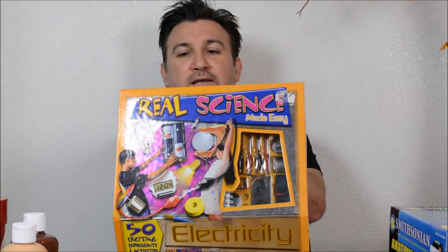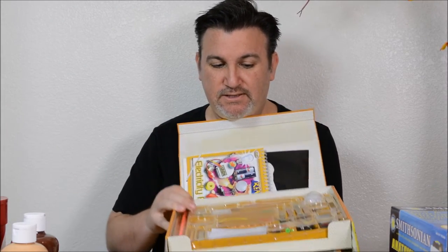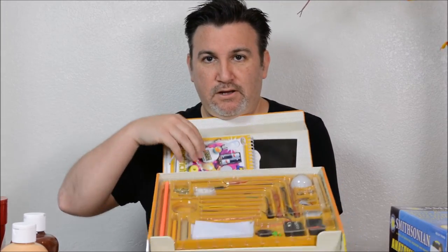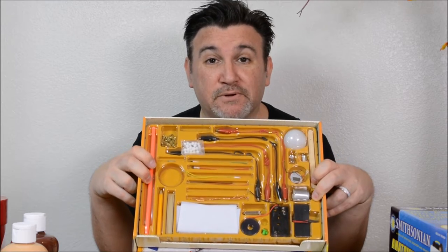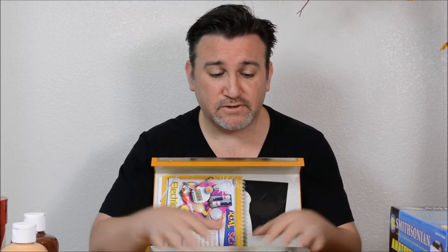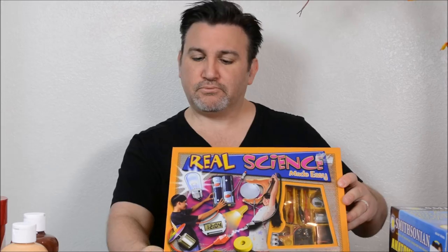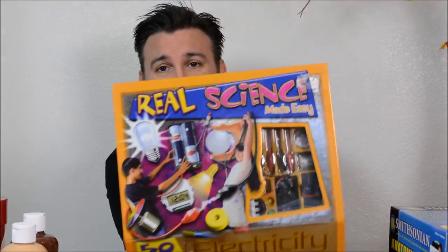I found this cool 'Real Science Made Easy' electricity kit, and it looks practically brand new. It has everything you would need — it comes with a workbook, another little reference book, and all the little doodad wires and things to do 50 experiments on how to create electricity. This was only five bucks. We're going to be incorporating stuff like this into Zachary's science for next school year.